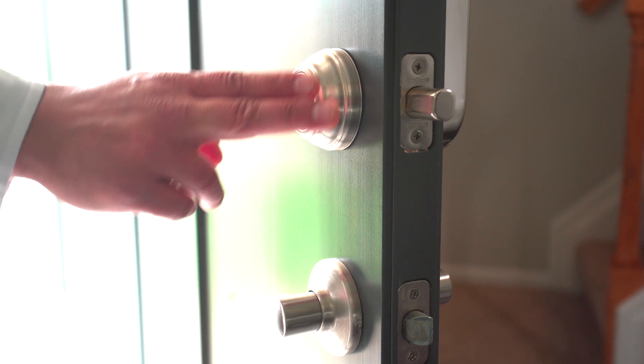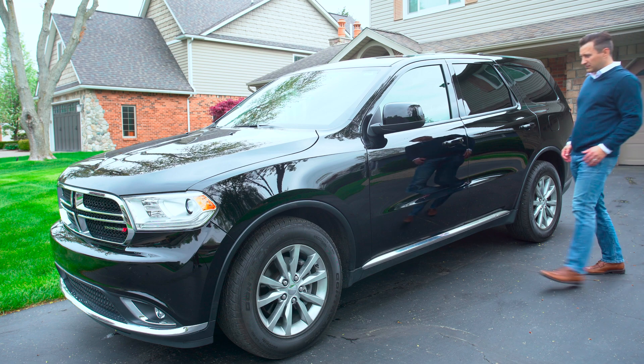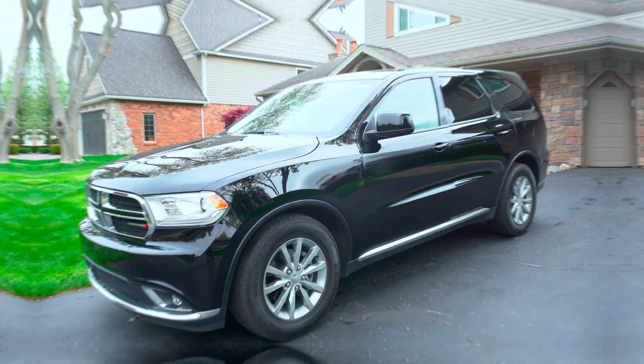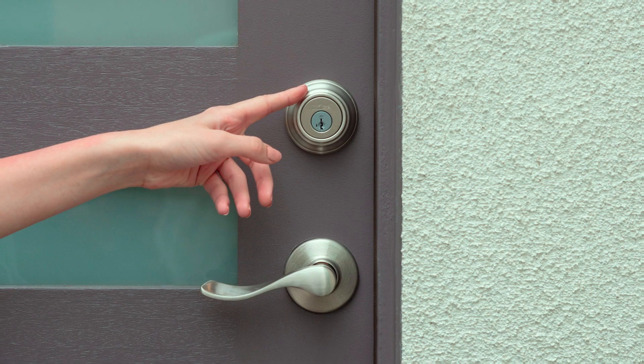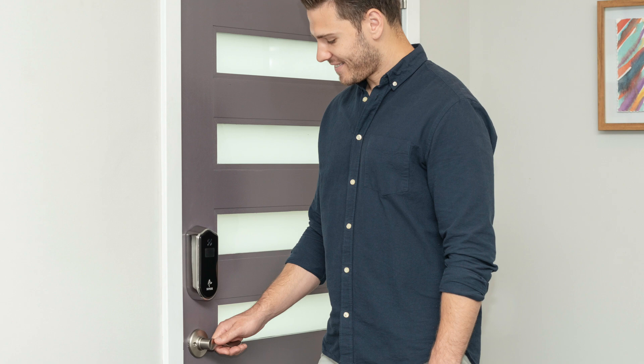Here is a standard door lock — introducing the Shepherd. We design keyless entry systems for millions of cars, and we are now bringing the same proven automotive-grade touch technology to your home.